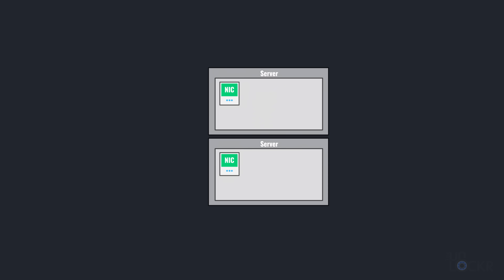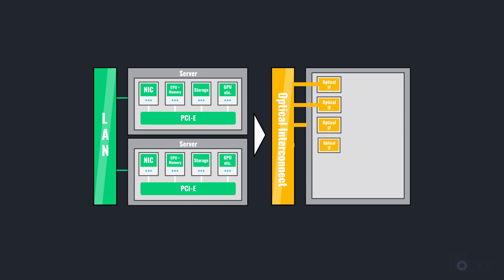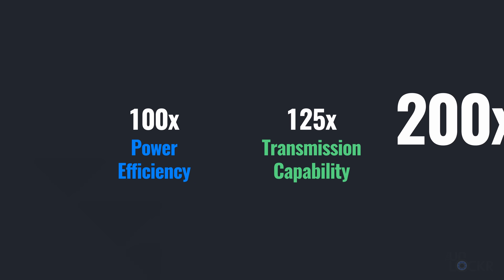Besides the insane computing power and speeds, something really interesting happens when you have an all-photonics network from the network all the way down to the chip level — what NTT calls Photonic Disaggregated Computing. Instead of the usual servers comprised of network interface cards, CPUs, memory, storage, GPUs, all connected by PCIe inside the server, we now have an optical interconnect with optical interfaces and optical inter-chip connections. We can actually move components out of individual servers and have the CPU and memory in one place, storage in another, GPU in yet another — and because of the speed and latency of the optical connections, they all run as if connected on the same board. And so long as we keep that optical connection between them, they don't even have to be in the same building — they could be on the other sides of the planet and it would still work. NTT expects this to mean a hundred times better power efficiency, 125 times better transmission capability, and 200 times lower latency.